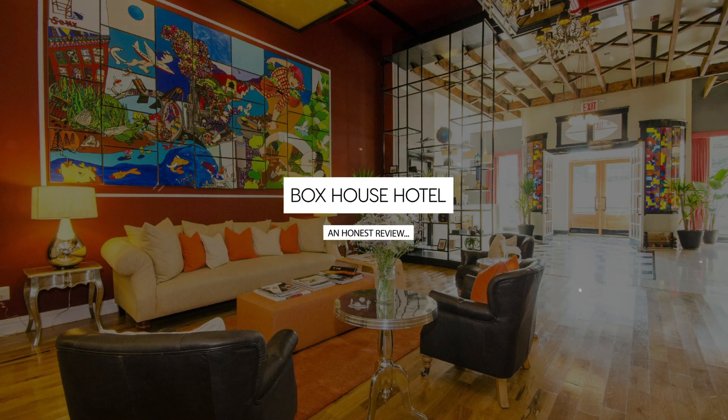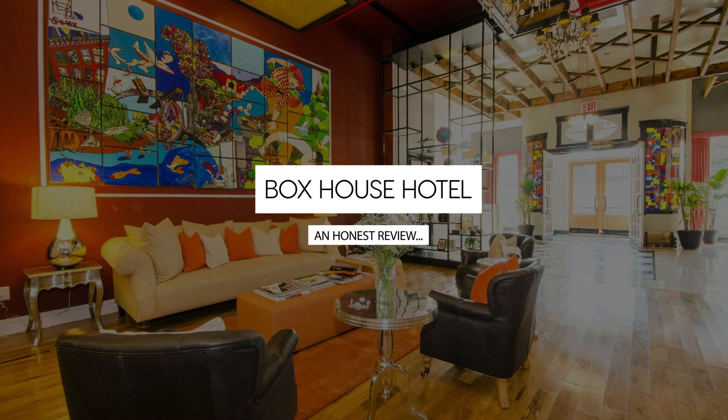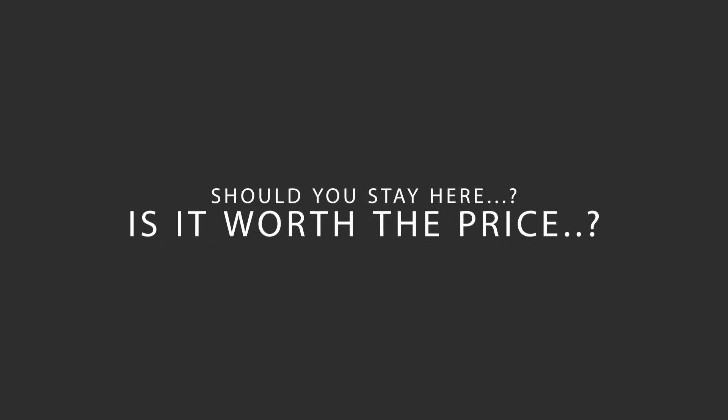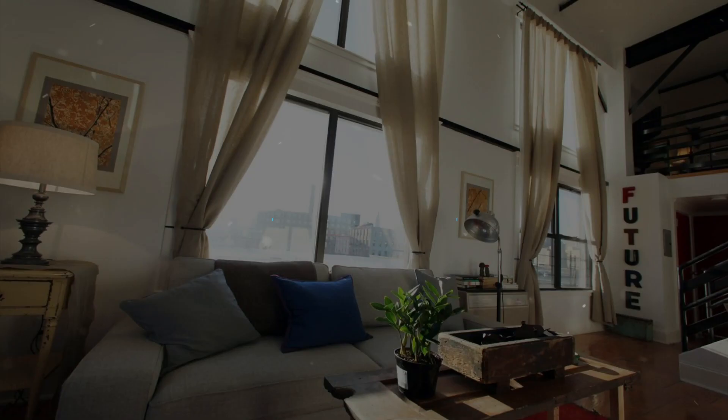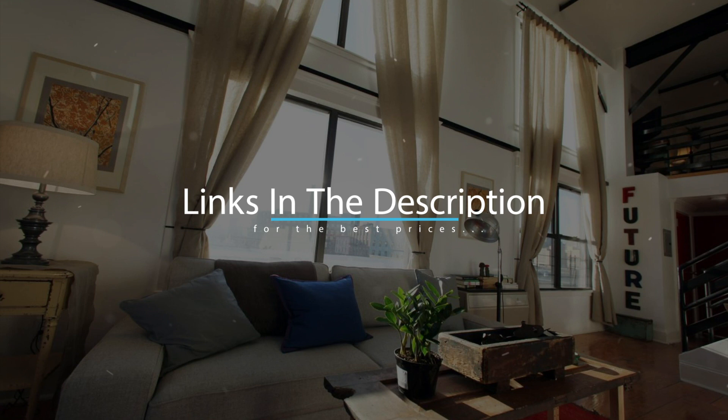Today, we're diving deep into a review of Box House Hotel, located in New York. Let's find out if this hotel lives up to its reputation, and if you should stay there. For booking a stay at the most ideal price, check out the link in the description.